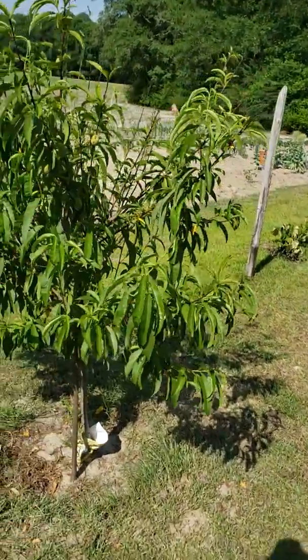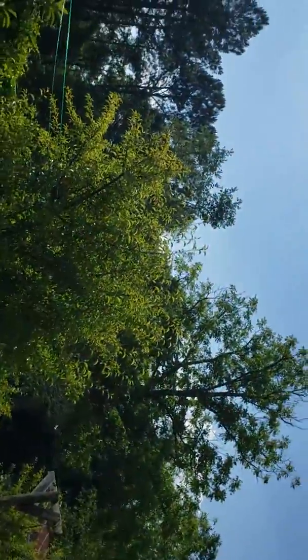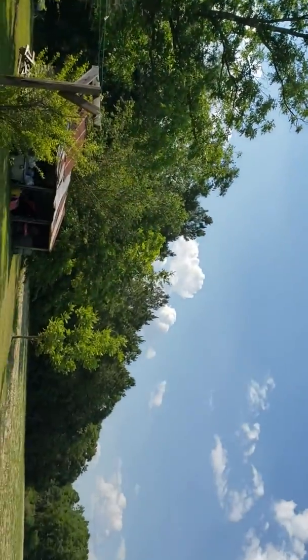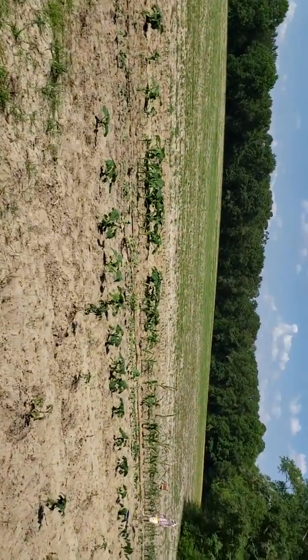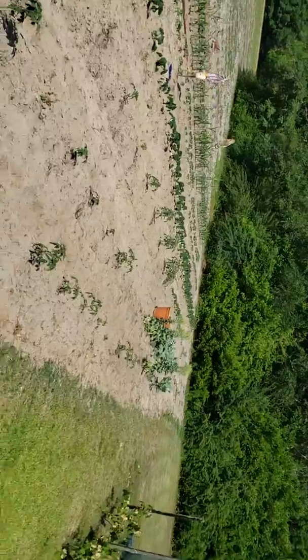Same here, this is another peach tree over there. Those are the grapevines, that's our shed. Back to the garden — this is the garden.